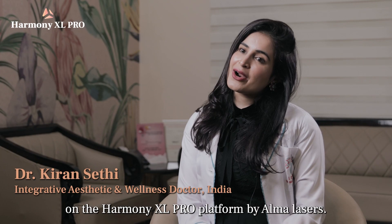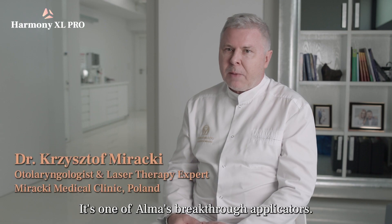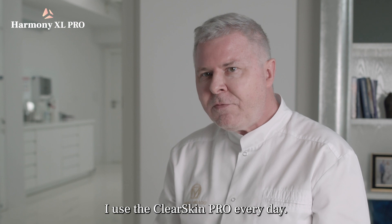The ClearSkin Pro launches on the Harmony XL platform by Alma Lasers. It's one of Alma's breakthrough applicators. Even with almost 30 different lasers in my practice, I use the ClearSkin Pro every day.